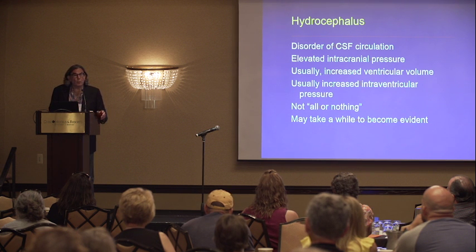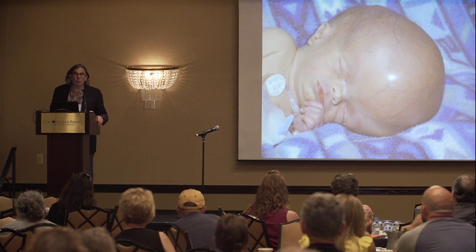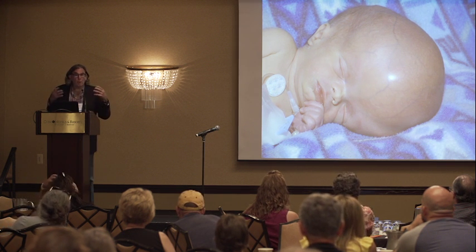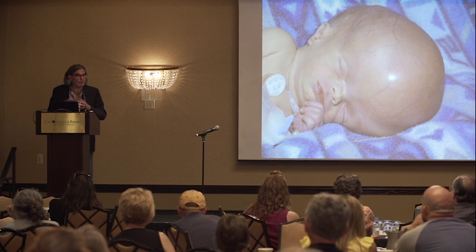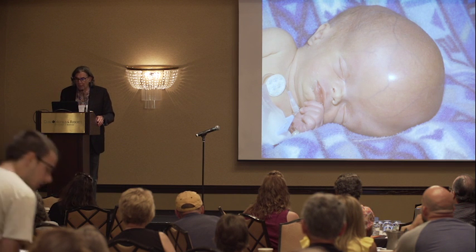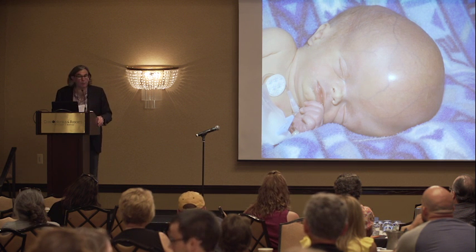Hydrocephalus is a very common condition, particularly in small children. When fluid pressure goes up inside the brain in small babies, remember the skull is not firm and fixed — babies have bones that float on the surface. So what happens with small babies is that the skull itself expands, as you can see in this picture. You can see how dramatically large this baby's head is with hydrocephalus shortly after birth.